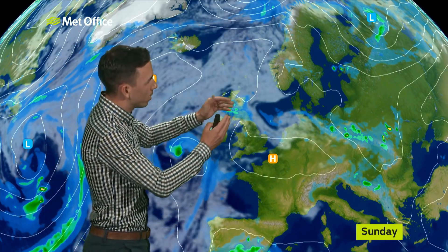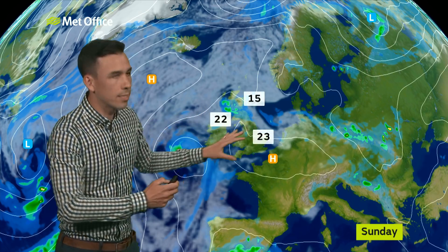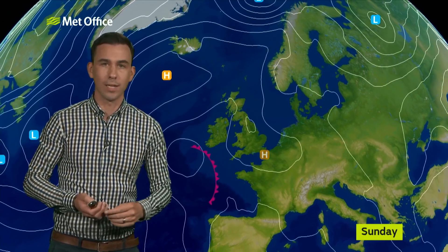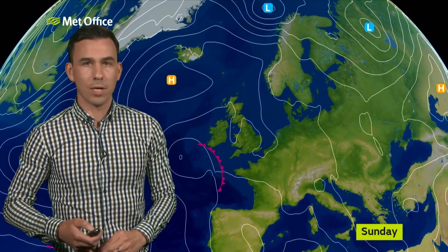On Sunday there's a very slight adjustment — further thunderstorms in Scotland, but brighter skies for much of England and Wales. We'll have lost some of that mist around that North Sea coast, so it will perhaps feel a little warmer across eastern parts of England.